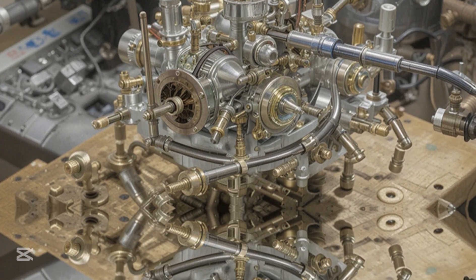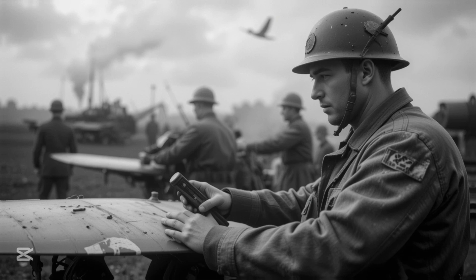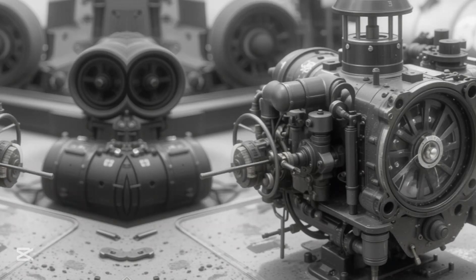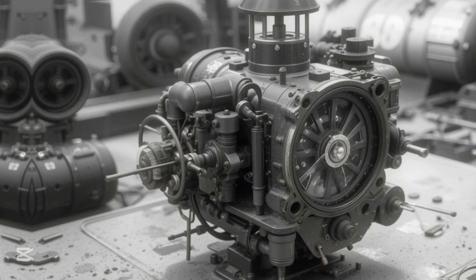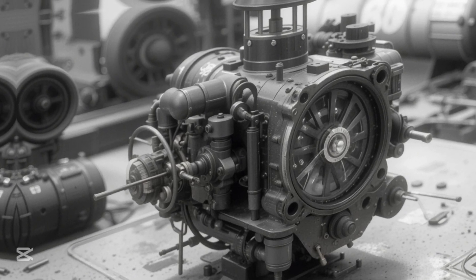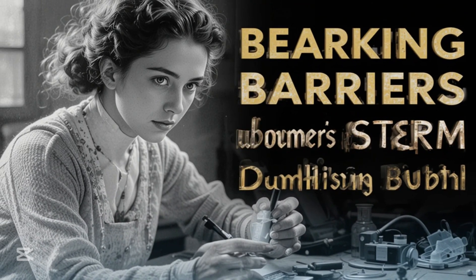Enter Beatrice 'Tilly' Schilling, an engineer whose brilliance would change the course of the war. Schilling was no ordinary engineer — she was a trailblazer, a woman in a male-dominated field, and a passionate motorcyclist who had set speed records at Brooklands Racetrack. Her deep understanding of carburetors and engines came from years of tinkering with motorcycles, a hobby she had pursued since her teenage years.